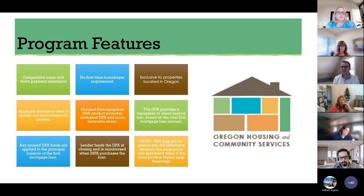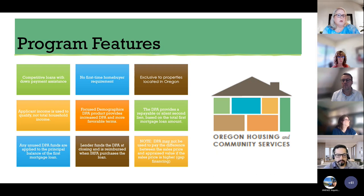Program features include competitive loans with down payment assistance, no first time home buyer requirements, and exclusivity to properties located in Oregon. Applicant income is used to qualify — not total household income. The focused demographics DPA product provides increased DPA and more favorable terms. The DPA provides a repayable or silent second lien based on the total first mortgage loan amount. Any unused DPA funds are applied to the principal balance of the first mortgage loan. The lender funds the DPA at closing and is reimbursed when IHFA purchases the loan. Note: the DPA may not be used to pay the difference between the sales price and appraised value if the sales price is higher — this is known as gap financing.